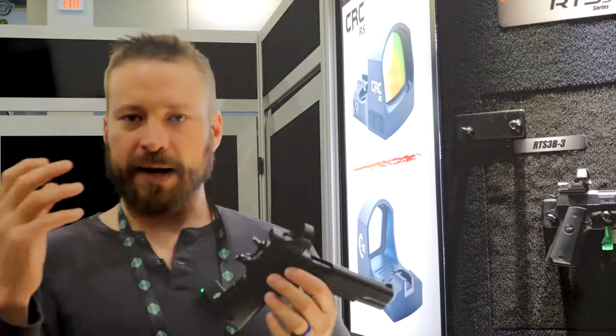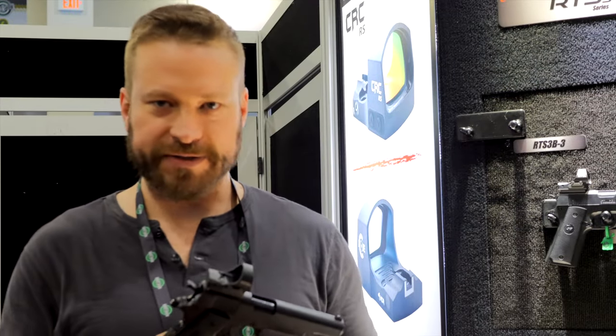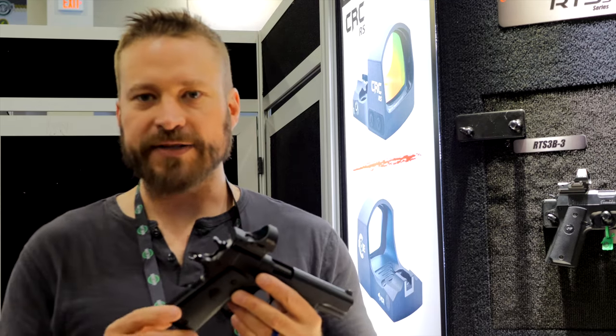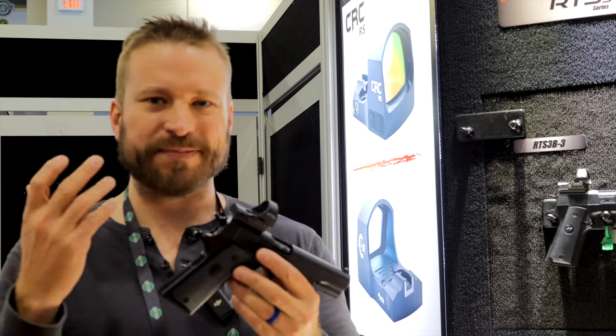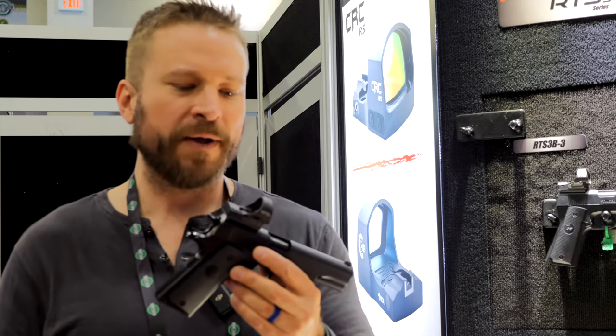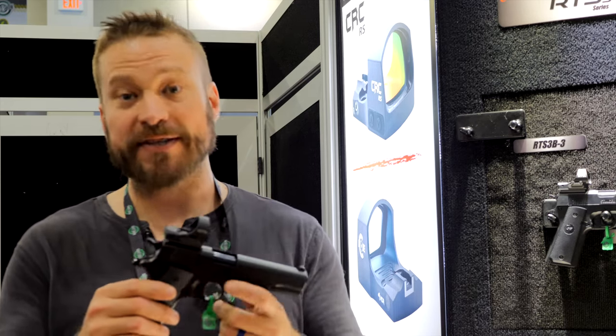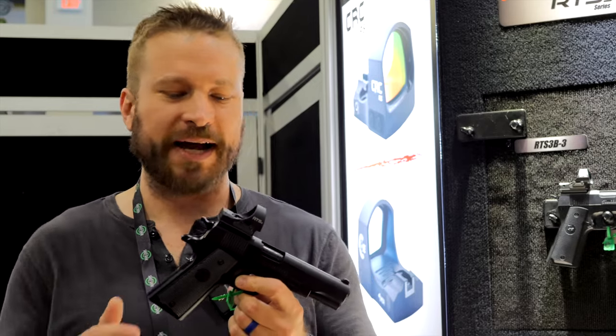Competition bros are going to be asking: is it going to work on a slide-ride application? Is it going to rattle itself to pieces? Talking to the guys here, they've been working with Eric Grafell in getting this sorted out. He's had this mounted on a Shadow 2 for over 10,000 rounds and it's still functional. They nailed the design so much that it's going straight into production.